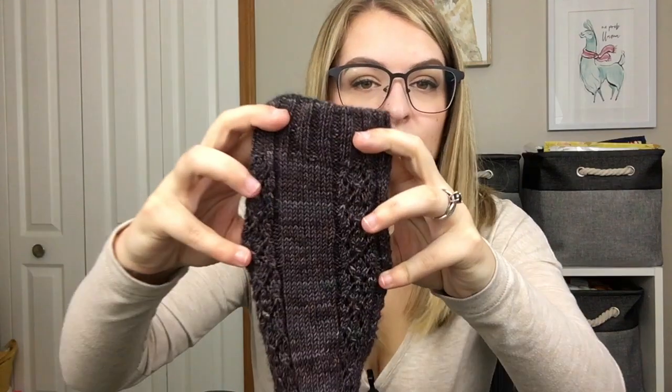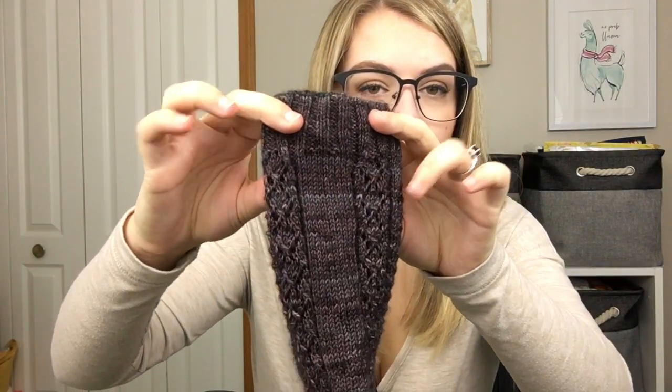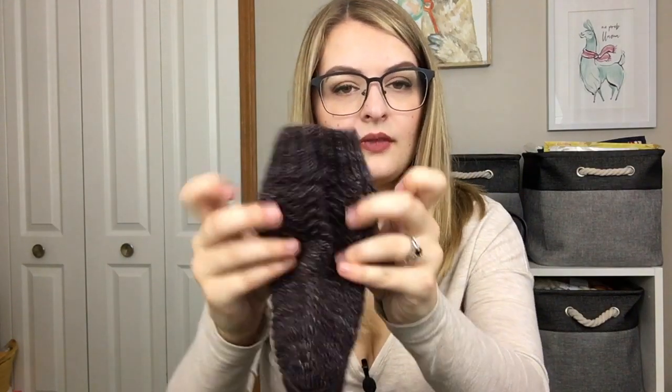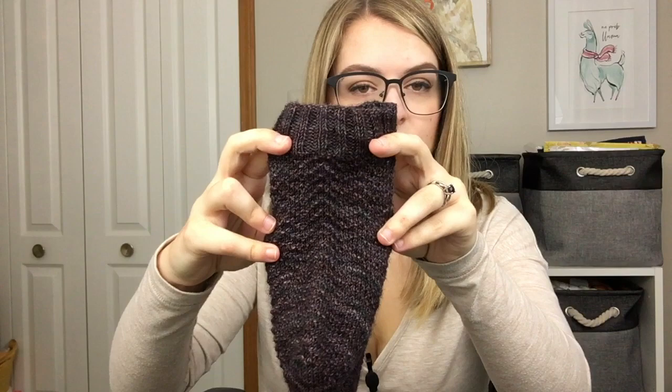The sock has a stockinette panel down the middle and looks beautiful when it's on your leg. The chevron runs down into the heel flap as well. Keep an eye out for that pattern — it should be releasing at the beginning of November. I'll keep you guys updated and would love to see your finished objects.